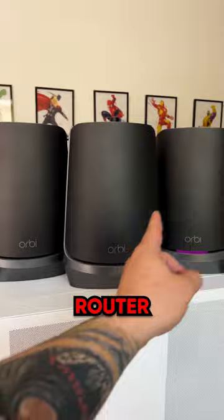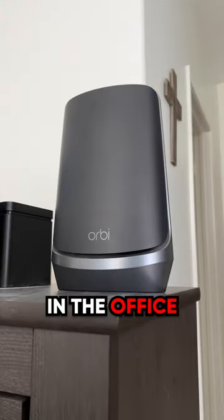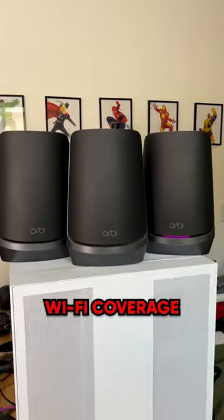The cool thing is it comes with a router and then two additional satellites, meaning I can keep this in the living room, this one in the office, and that one in my bedroom, combining for up to 9000 square feet of Wi-Fi coverage.